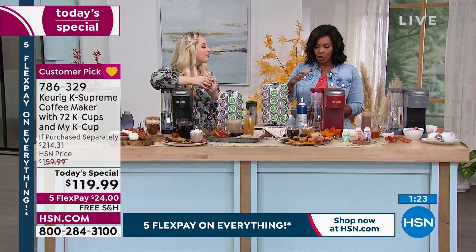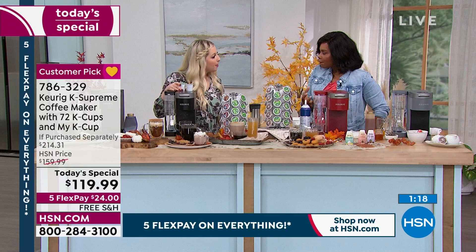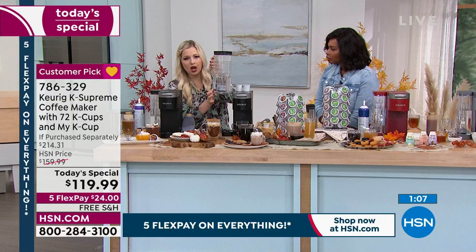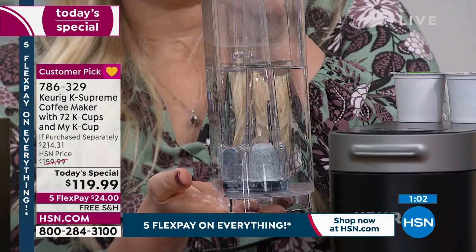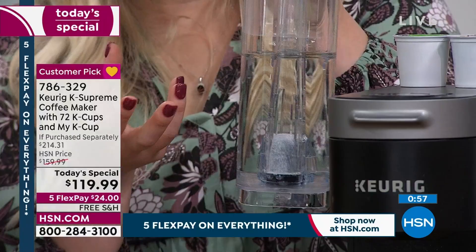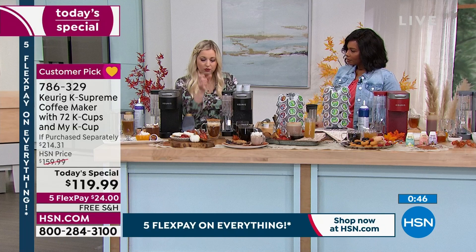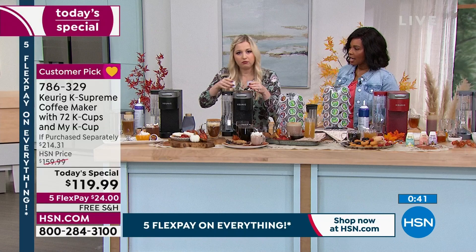The reservoir doesn't just hold water — there's actually a filter in here. There's a wand inside of here, and inside the wand is an actual mesh filter. So if you're worried about using sink water with too much calcium breaking your brewer down, this is where we help you out by adding that extra filtration system. That wand and filter mesh will be coming in your bundle with your Keurig brewer.